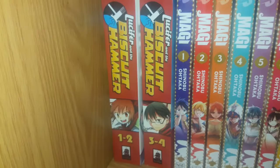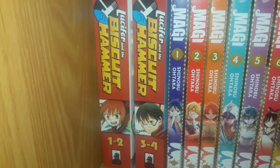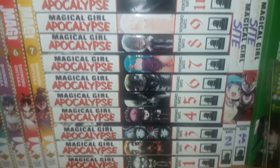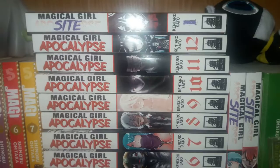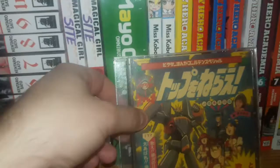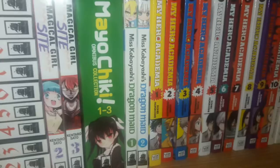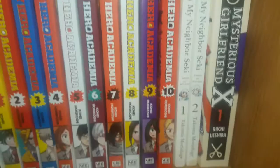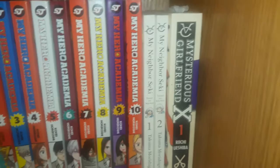Moving on to the next shelf: Lucifer and the Biscuit Hammer volumes 1 through 4 — the first two omnibus volumes. Magi volumes 1 through 7. Magical Girl Apocalypse volumes 1 through 12, and then the spin-off Magical Girl Sight volumes 1 through 3. Maio Chiki Omnibus Collection volumes 1 through 3. Miss Kobayashi's Dragon Maid volumes 1 and 2. My Hero Academia volumes 1 through 10. Tonari no Seki-kun volumes 1 and 2. Mysterious Girlfriend X Omnibus 1 — that's the first two volumes.